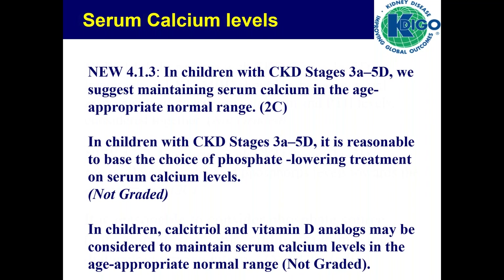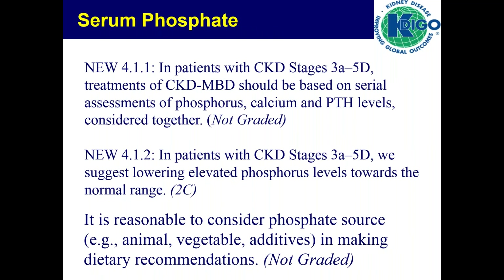The most recent KDOQI recommendations state that in patients with CKD stages 3 to 5D, treatment should be based on serum levels of calcium, phosphate, and PTH — not on any isolated single laboratory reading. Phosphate-lowering therapy should aim to lower phosphate towards the normal range. Very importantly, food additives used as preservatives are a very large contribution to phosphate intake. These additives are often highly absorbed and are not bound by our usual calcium-based phosphate binders, so we need to be extremely careful about their use.